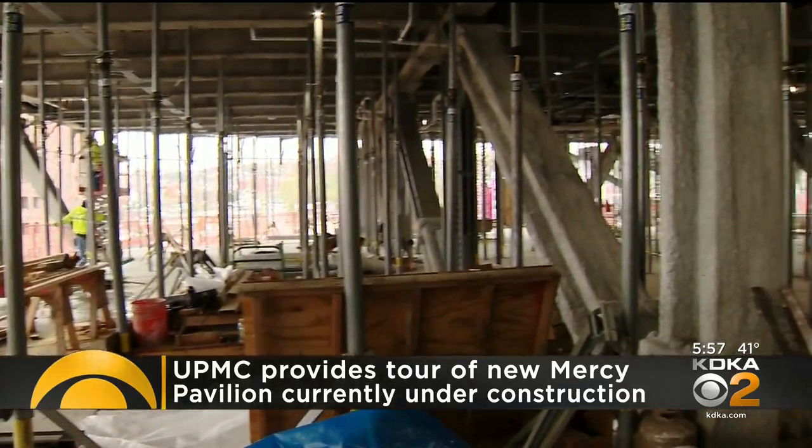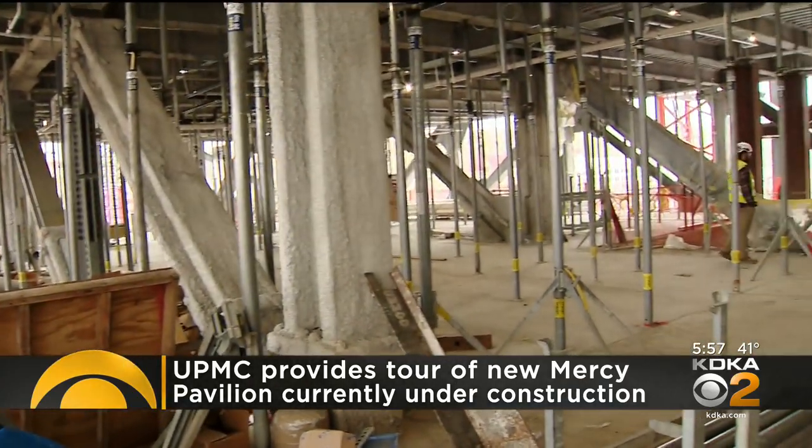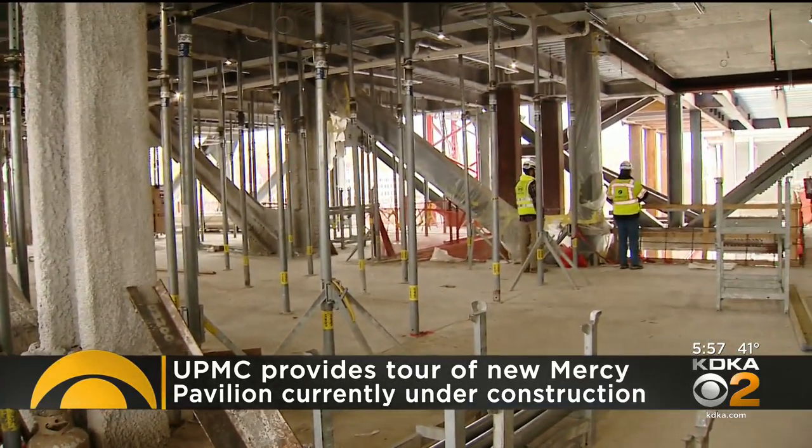There will be more than 87,000 square feet of research space where some of the world's leading vision experts will determine new ways to restore people's vision. And speaking of vision, there's going to be eight operating rooms and so much more.